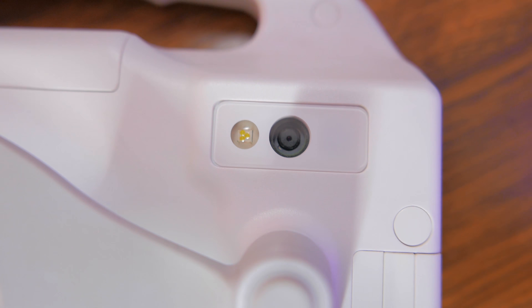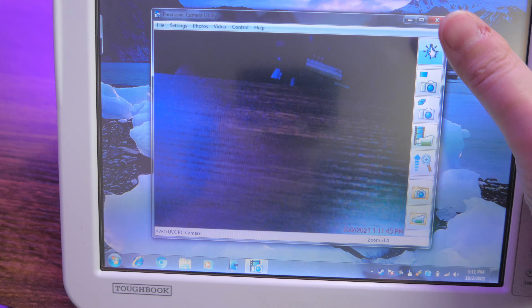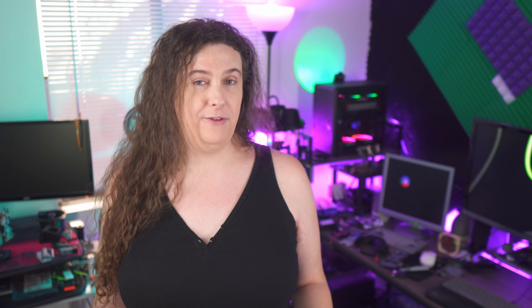Next up was the camera, and I didn't have particularly high hopes here. It does technically function — I'll give it that. It even has a video light and can autofocus. It also includes Wi-Fi connectivity, Ethernet, VGA out, and three USB ports when you dock it in its cradle.